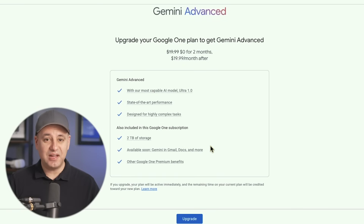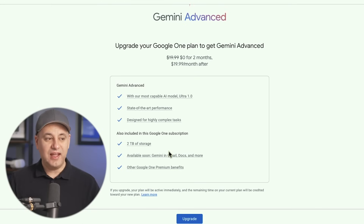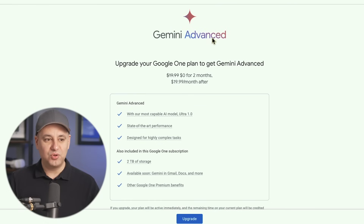Another benefit — not available on release day but coming soon — is Gemini integration into Gmail, Docs, and more. Right now if you use Duet AI, which puts large language model capabilities inside Gmail and Docs, that is also going away. There's no more Duet AI; it's just going to be called Gemini inside those apps, including Sheets and Slides and all Google Workspace apps. Also, upgrading to Google Advanced requires a personal Google account — it's not available for Workspace accounts right now.